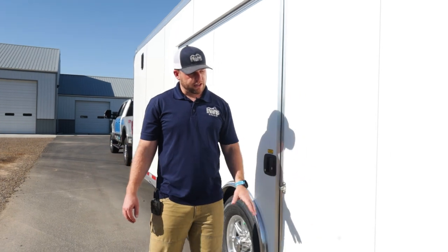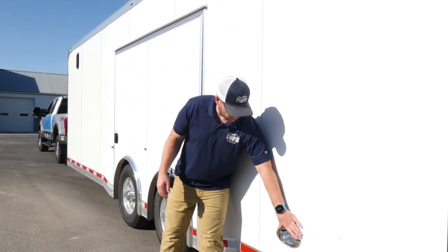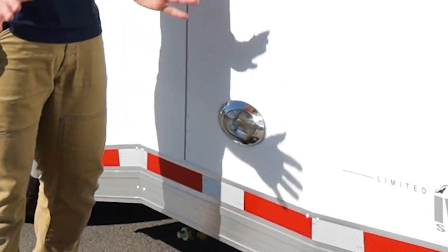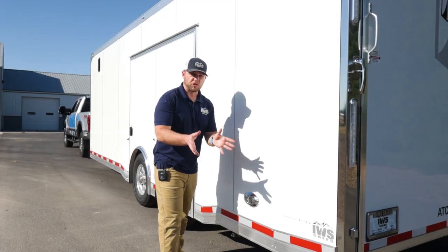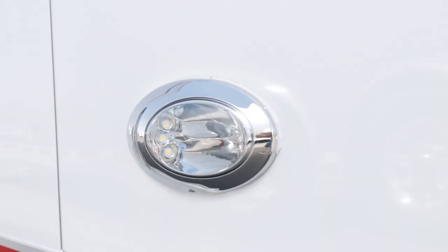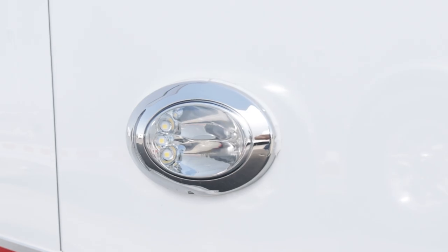Our trailers also come with docking lights. These illuminate the side of the road when you're backing up at night, giving you confidence when backing up in the dark.